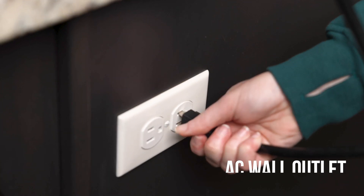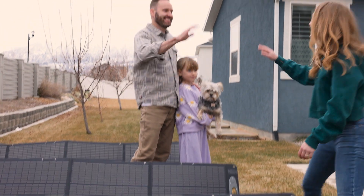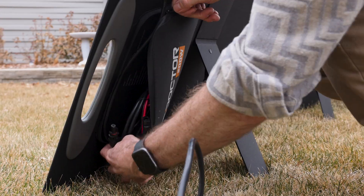Charging the Grid Doctor 3300 is as convenient as it gets. You can power it up through a standard AC wall outlet, a 12-volt connection from your vehicle, or high-efficiency solar panels. Every unit comes with a free waterproof 200-watt solar panel, and for even faster charging, you can connect up to four panels total for continuous off-grid power.